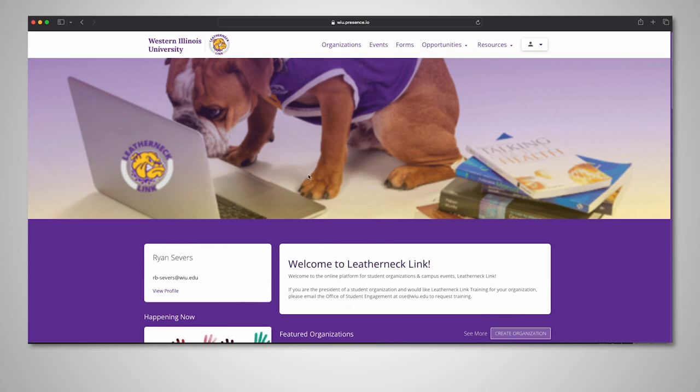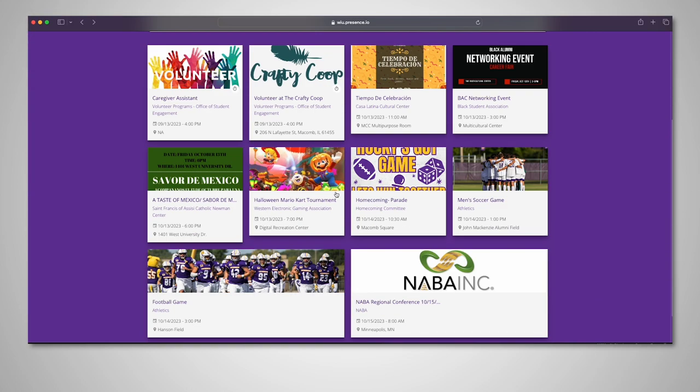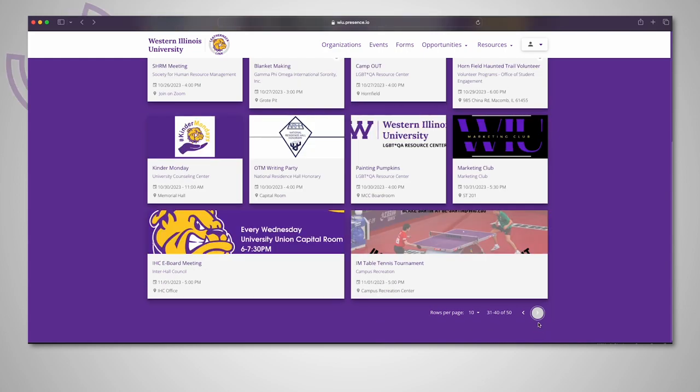Maybe you're not quite ready to look into joining organizations, but you want to attend some of the awesome events on campus. Finding events is simple — click Events on the toolbar at the top of the webpage. A list of all upcoming events is displayed and you can use the arrows at the bottom of the page to look through each page of events to find one that suits your interest.